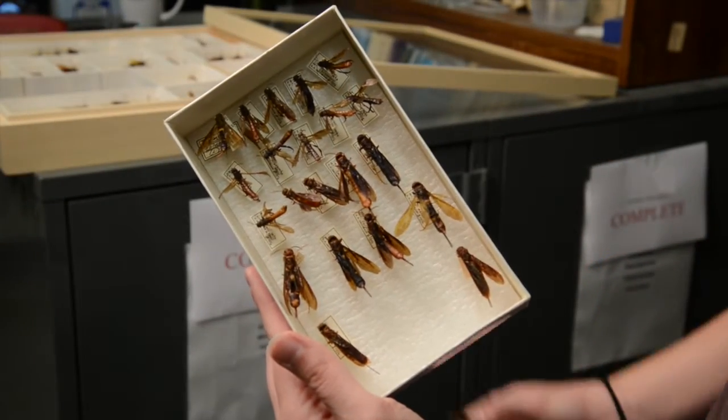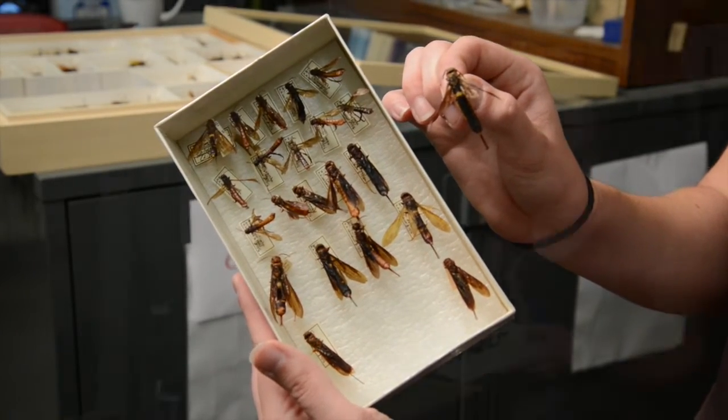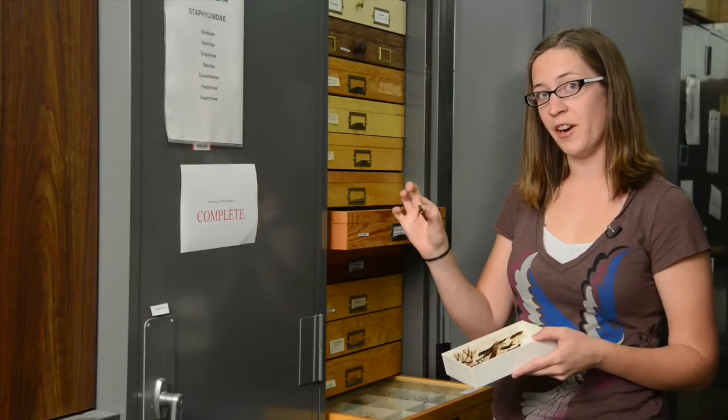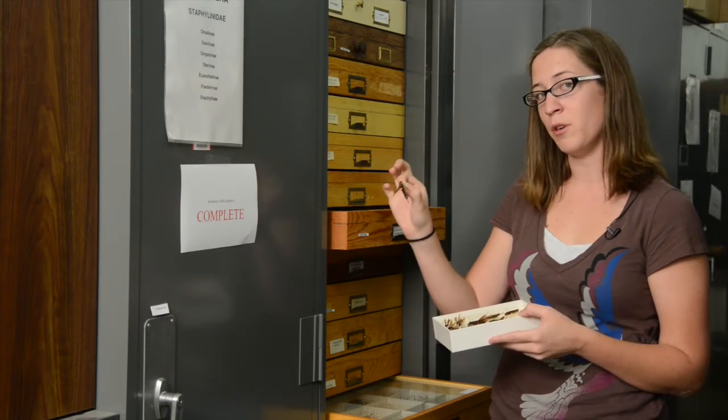This is a wood wasp that develops as a larva in hardwoods, and so people only see it for about five to seven days out of the entire year. What looks like a stinger is actually what the females use to lay eggs under the bark of wood.